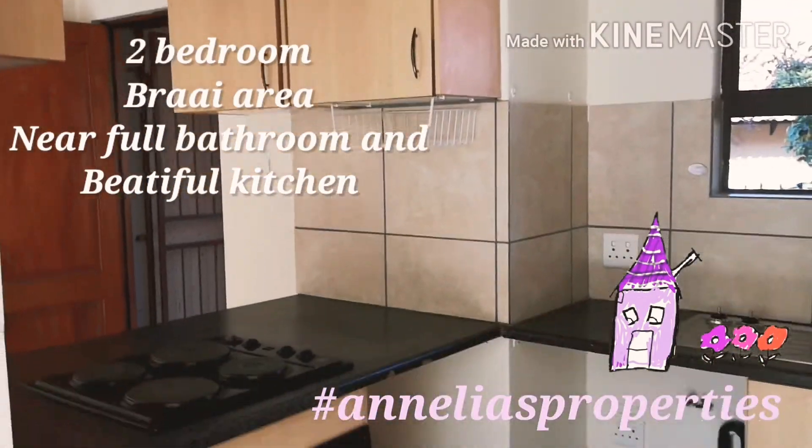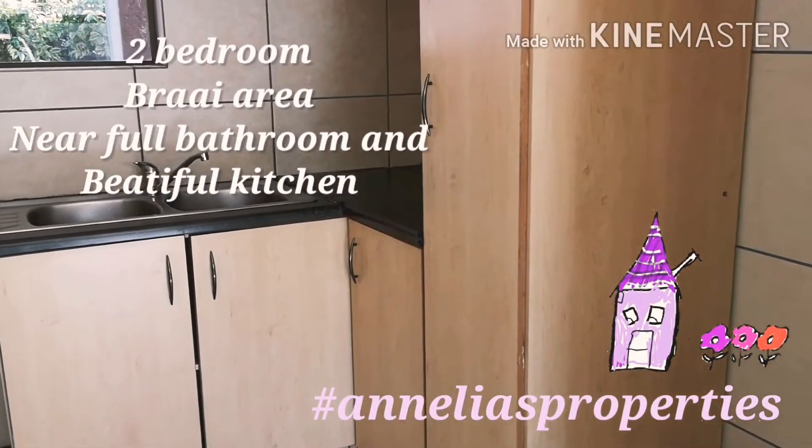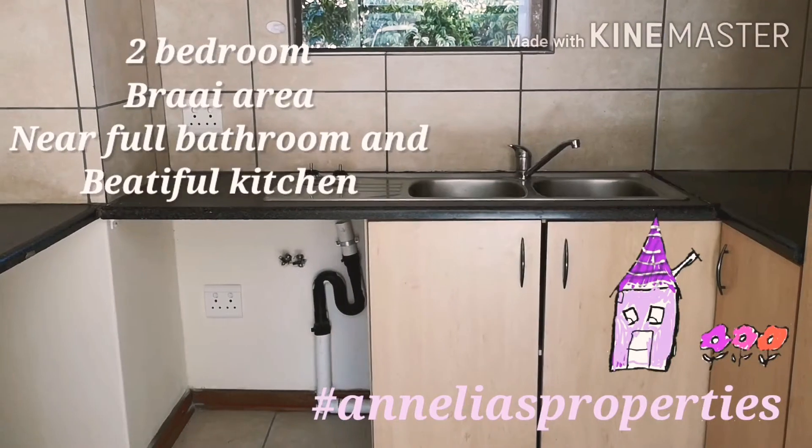Look at the beautiful kitchen with lots of cupboards and space for your fridge and your dishwasher.